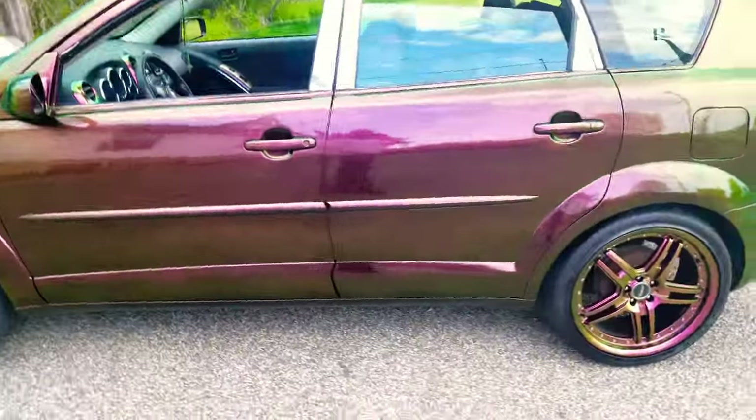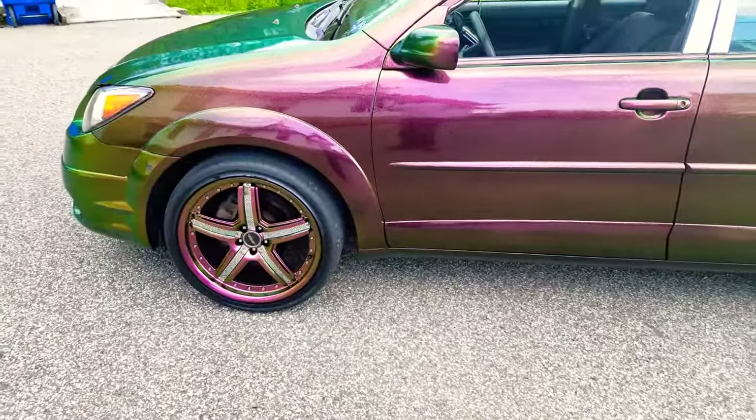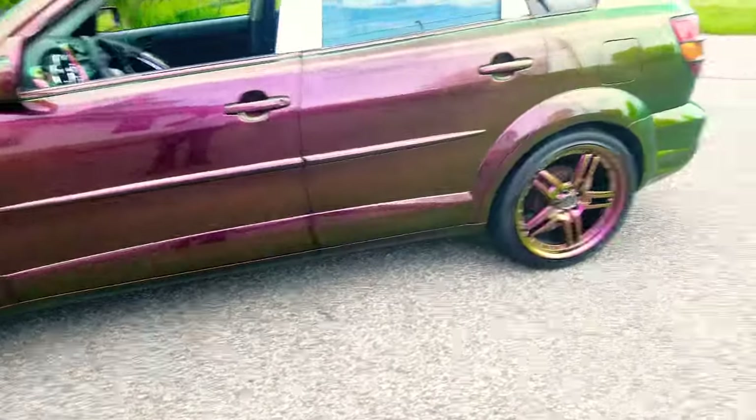Let me know what you guys think. Should I keep the chrome wheel inserts on there, or no?